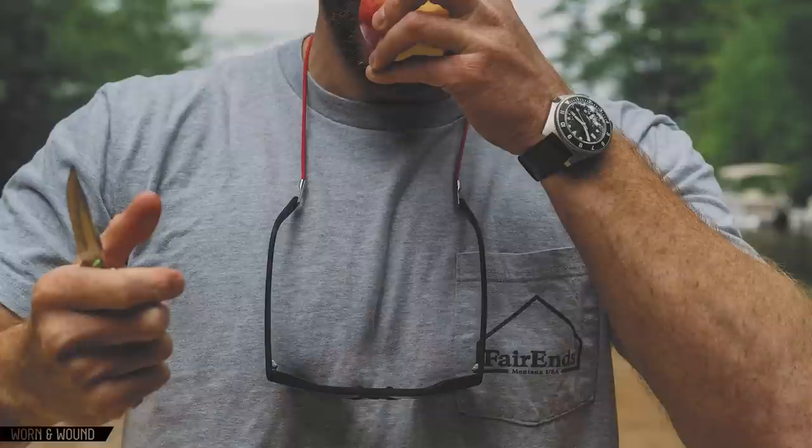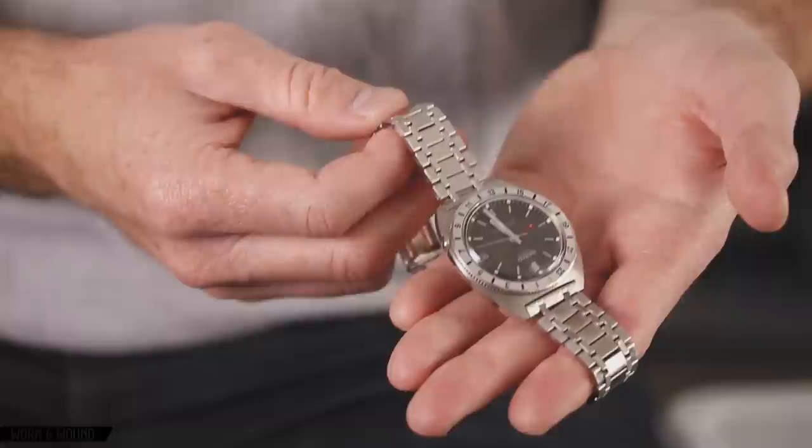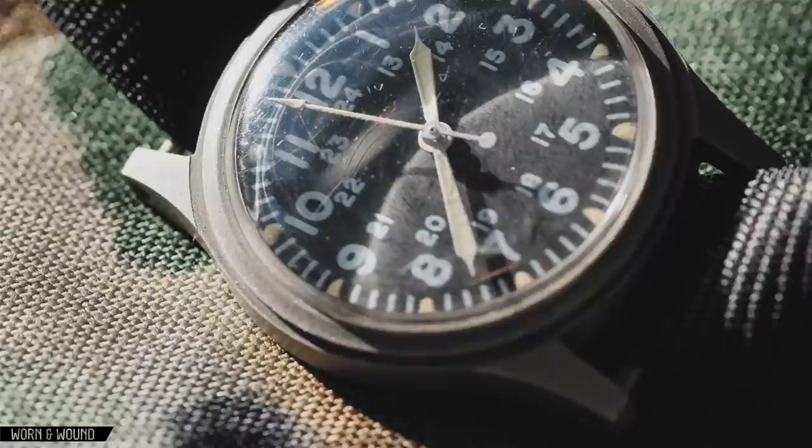I started reading a number of style and gear websites and getting interested in the different categories that they were covering, and watches really appealed to me because of the construction, the care that was taken with it, and the timeless quality of that. I've always gravitated towards things that can really be utilized and passed on. I had gotten my grandfather's watch when I was in high school, and the idea of having something similar that would travel through life with me was very attractive. My budget did not reflect my desires at that point, but that's when I started getting interested.